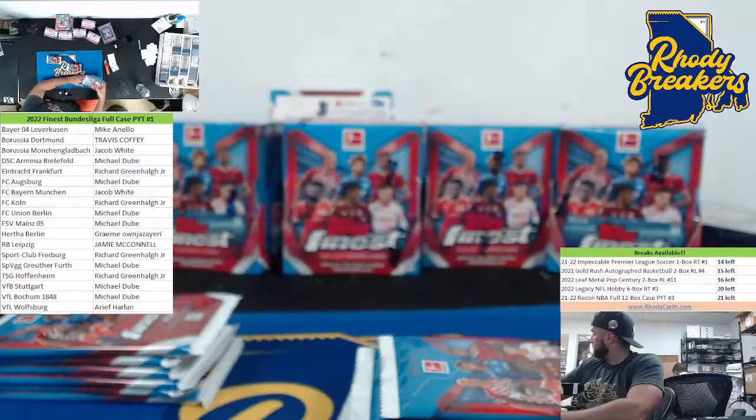It's only $9.29. Yeah, we are — I really want that Impeccable to go.